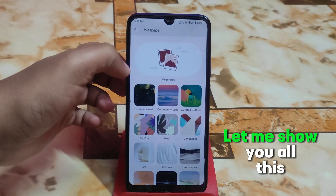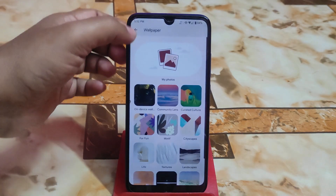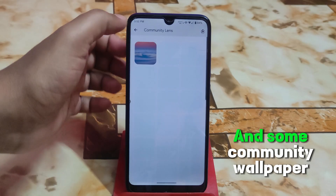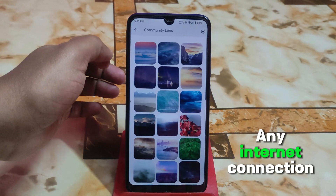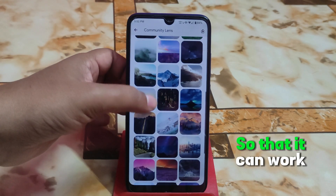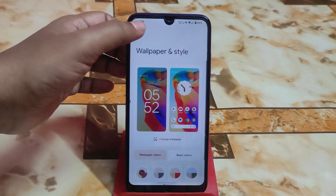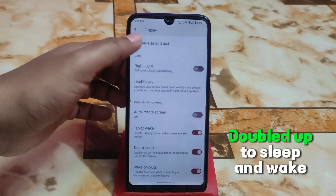In wallpapers and style, by default you get some wallpapers which you can easily set. There are categories like device wallpapers and community wallpapers. Your internet connection must be on so that it can work.